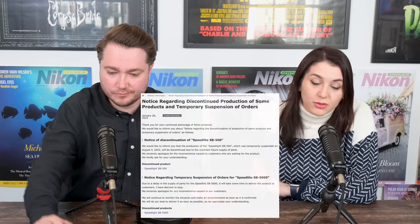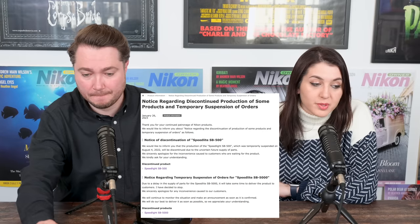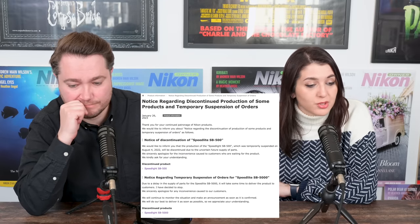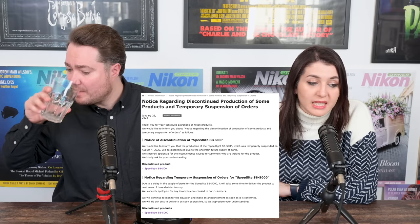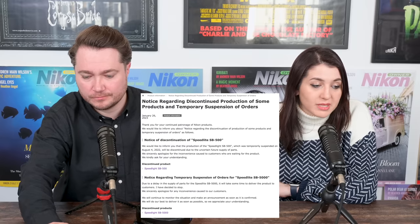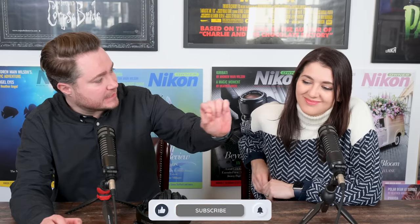They said: 'We'd like to inform you that the production of the Speedlight SB500, which was temporarily suspended on August 4th 2022, will be discontinued due to the uncertain future supply of parts. Due to a delay in the supply of parts for the Speedlight SB5000, it will take some time to deliver the product to customers. We have decided to stop taking more orders.' The question is whether or not this will then be followed by a discontinuation of the SB5000 altogether.